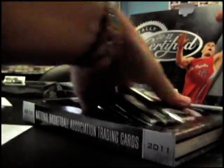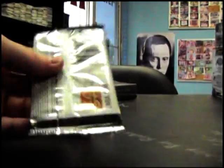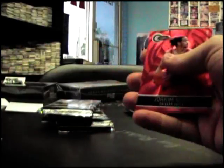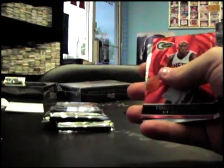Now we'll try the 10-11. Omri Kaspi totally red, number 299 auto.